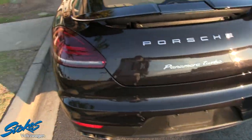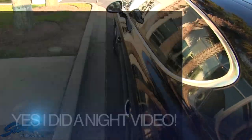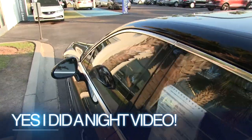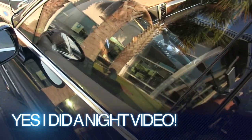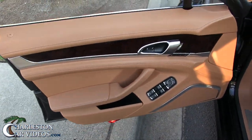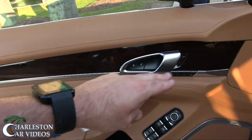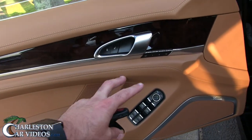It's got backup sensors, a backup camera, and LED lighting in the rear. If we're out here when it gets dark tonight, we'll definitely check out the exterior lighting on the Porsche Panamera — so that might be something to look forward to at the end of this video. The wood trim is real wood, I can guarantee you that.